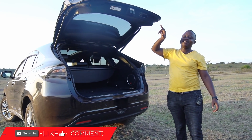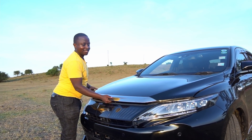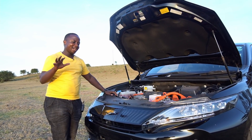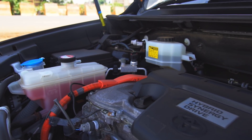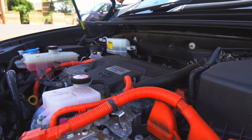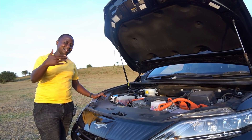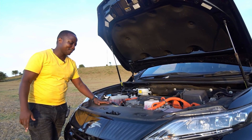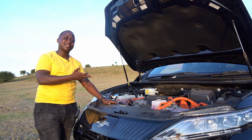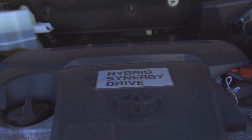Let's talk about my favourite part — the engine. Under the hood of the Harrier is an engine that some may complain about, because these Harriers are packing very small engines. This one comes with a 2AR-FXE. In Toyota's nomenclature, X stands for hybrid. Both versions you'll find in the Kenyan market come with two-litre engines — either the 3ZR or the 2AR hybrid. That's why you can see the Hybrid Synergy Drive badge here.